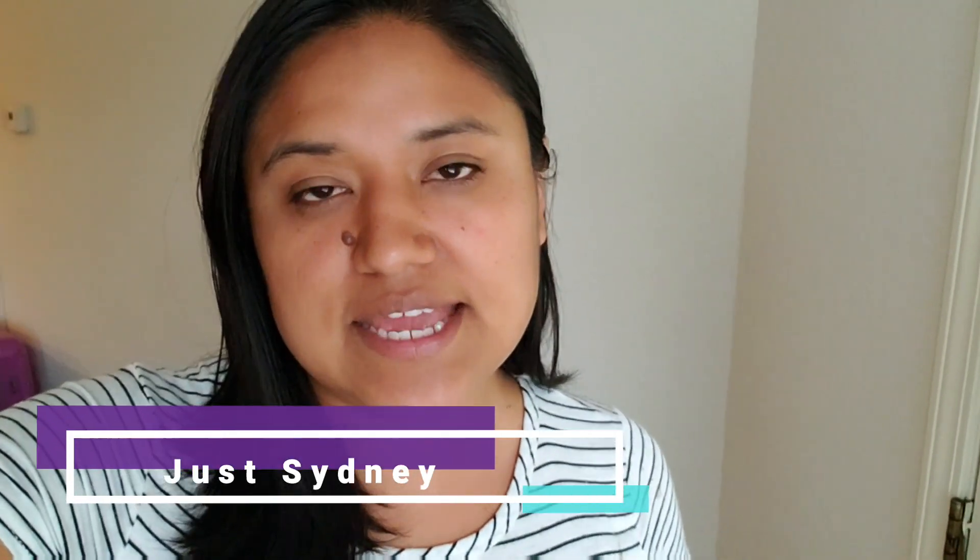Hi guys, welcome back to my channel, and if you're new I hope you stick around and subscribe. Thank you guys for watching and coming in today. In today's video I am going to be doing five things you forget to clean.